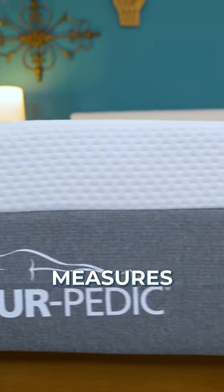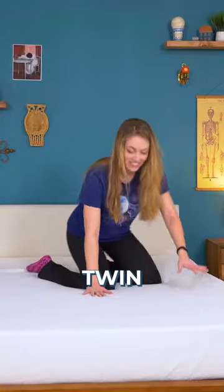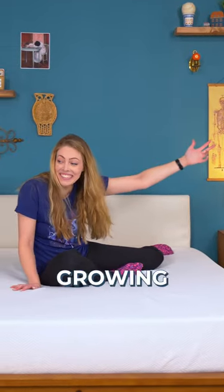However, for length, a twin measures at about 75 inches long, or an XL gives you five extra inches at 80 inches. Twin mattresses are good if you're looking to get your toddler into a big kid bed or growing kids in general. Twin XLs are better for adults.